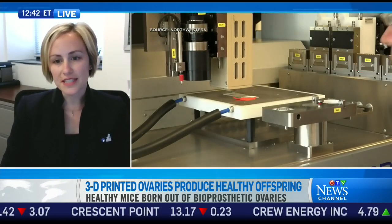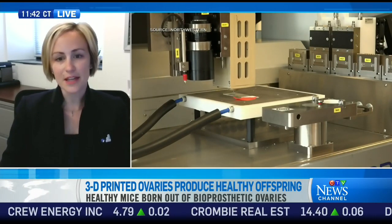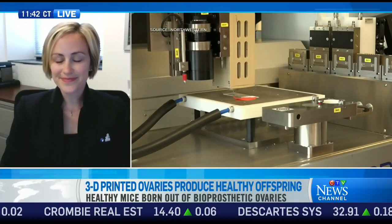We put these ovaries in the same spot where their natural ovaries were, so we were able to naturally mate them, and they were able to produce pups.